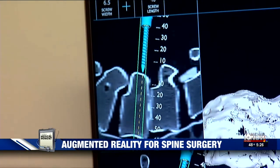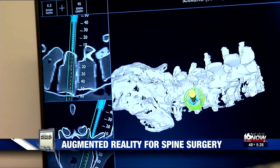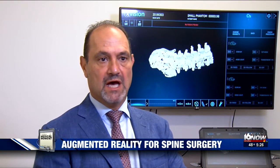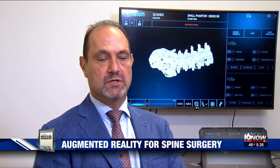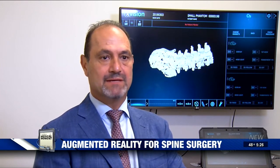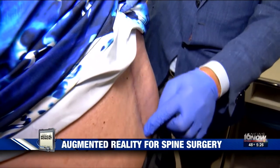The device allows the surgery to be more accurate and efficient. You place screws in five vertebrae in under half an hour using augmented reality techniques — that would often take double that amount of time. Quicker and safer surgery means faster recovery.